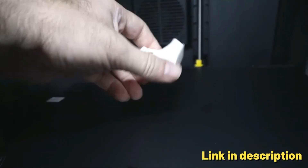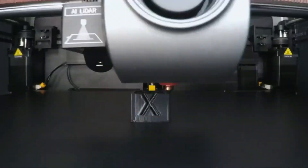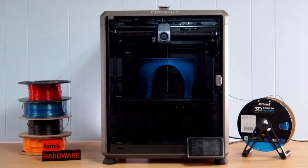Smart AI functionality: the K1 Max is equipped with smart AI features, including AI laser radar, a built-in camera, and AI lidar for advanced monitoring, control, and first layer printing assistance.